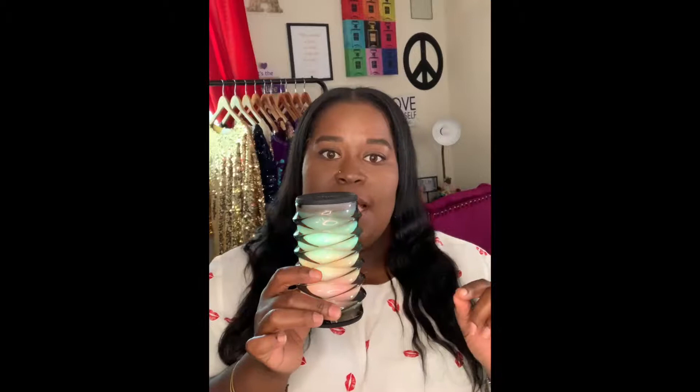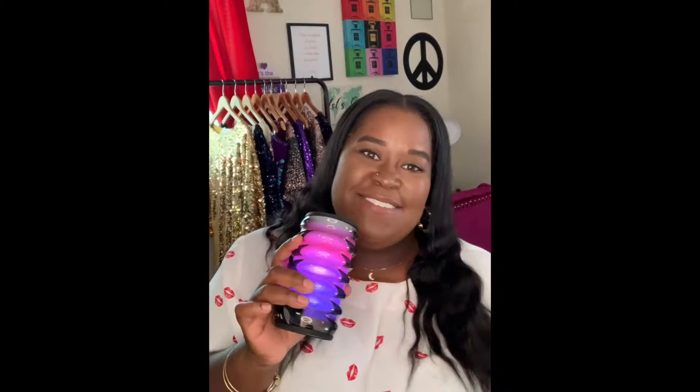Another room essential is my iHome speaker. I love it because when I turn it on, it lights up in all these different colors, which looks super cool especially in the dark. You can plug it into your device or connect via Bluetooth. It's so lightweight — sometimes I keep it on my dresser, take it to the pool, or bring it into the bathroom so I can hear music in the shower. The iHome is definitely one of my room essentials.